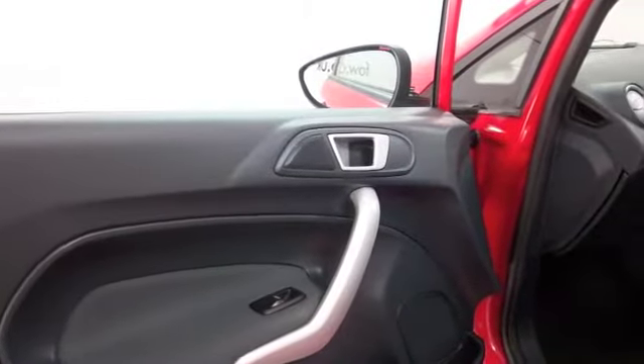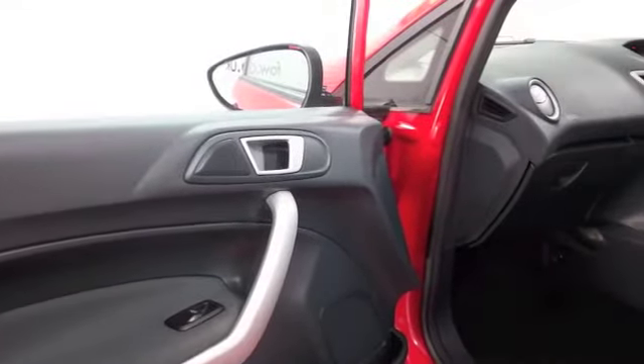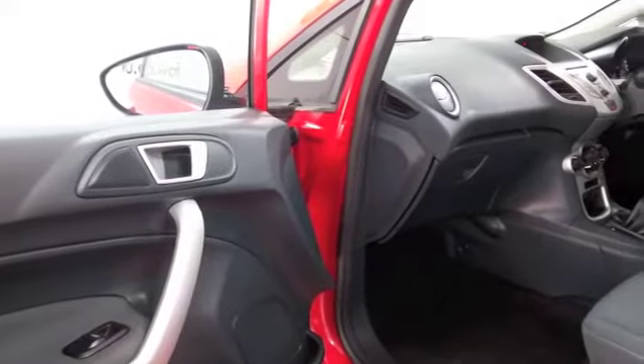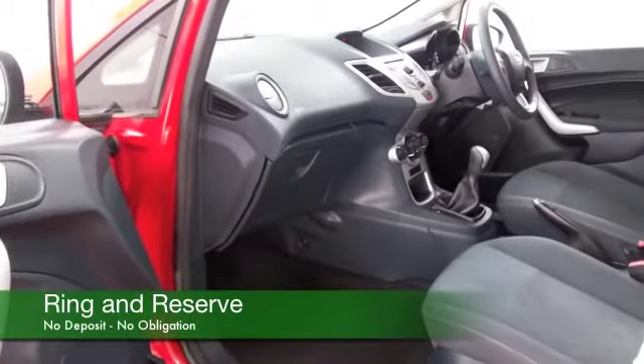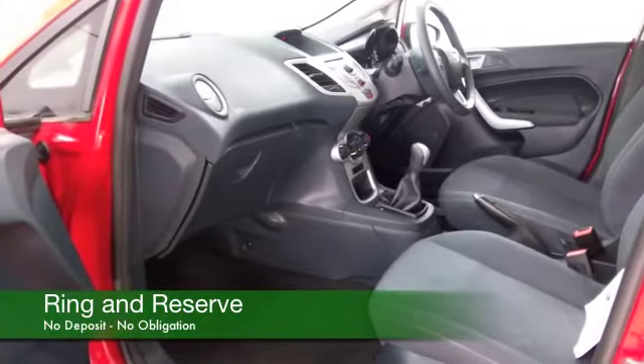Really nice cabin — it's compact but very comfortable, with a cloth interior, remote locking, electric windows, air conditioning, and radio and CD player. So I think there is plenty to keep you happy.